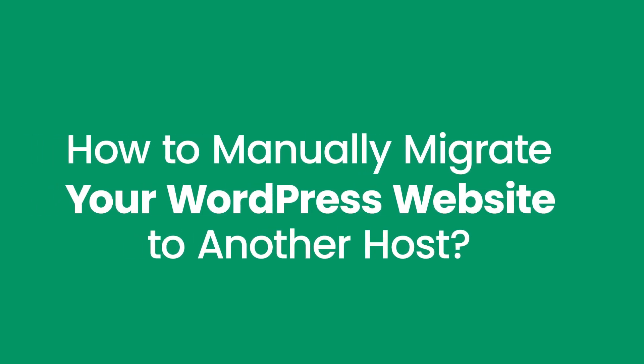How to manually migrate your WordPress website to another host. Manually migrating your website gives you complete control over the process and helps you understand the inner workings of your site. While it might seem a bit technical, we'll break it down into simple steps that will help you get the job done more smoothly.